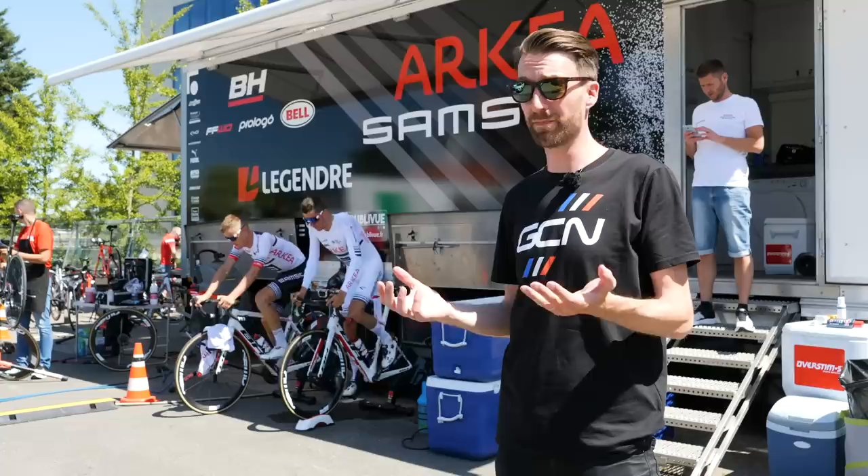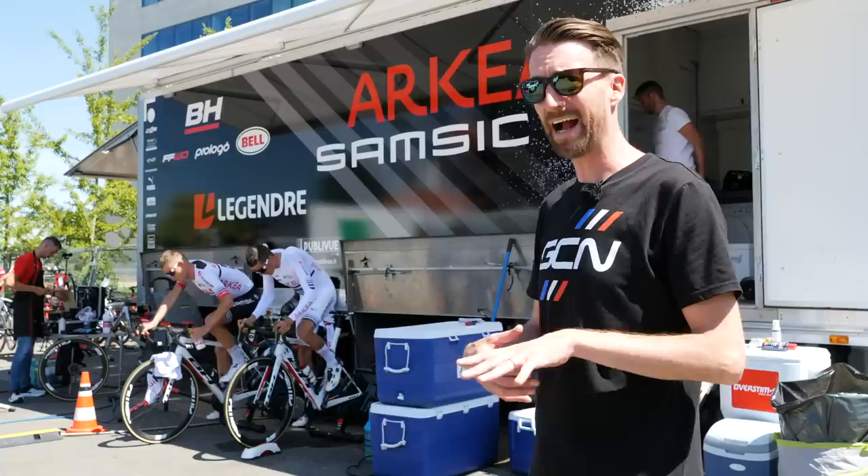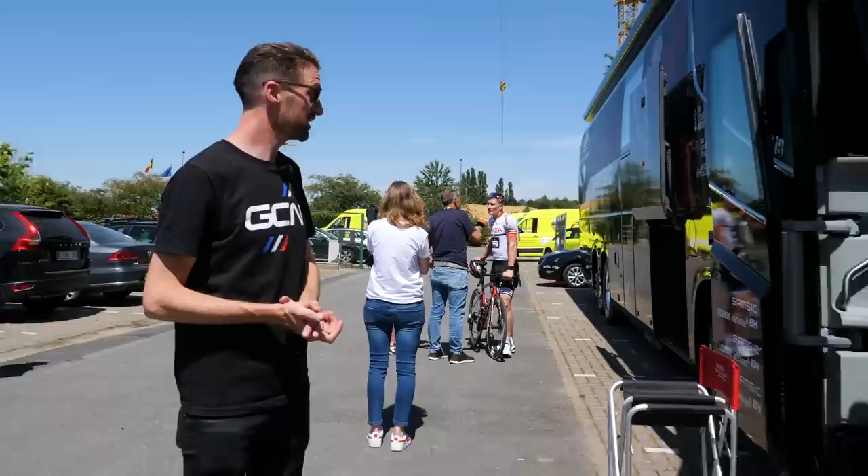We've been around a few hotels, and most of the teams have gone out on the road for their training. Behind me we've got Arkea-Samsic. That is Maxime Bouet, and alongside him, Warren Barguil. I'm not entirely sure why they're on the indoor trainers outdoors as opposed to going out on the road — we are near the airport, so it's not the most scenic roads around here. But what I have noticed is that newly crowned French champion Warren Barguil hasn't got his French champion's jersey on just yet, but he's got the most novel use of a bottle cage I've ever seen. He's got his mobile phone in there.